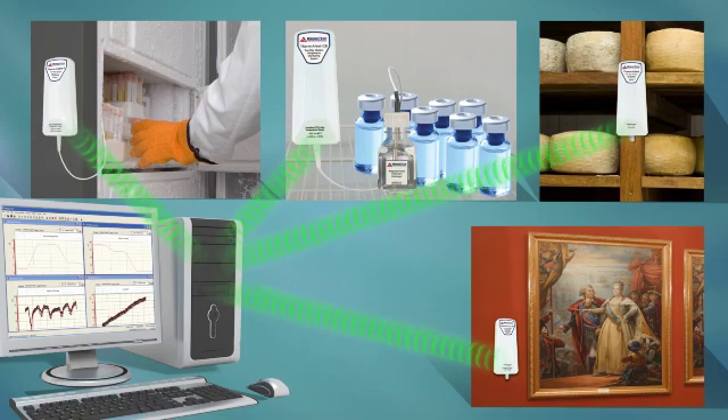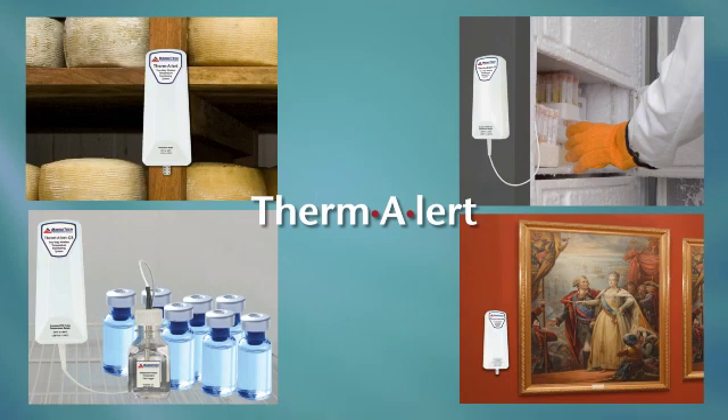Their reliability, affordability, and ease of use make them a perfect choice for laboratories, hospitals, warehouses, museums, and other environmentally critical locations. The MAGTEC Thermalert series consists of four different types of data loggers. The operating environment of the Thermalert series is minus 20°C to plus 80°C, or minus 4°F to 176°F.